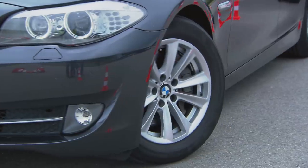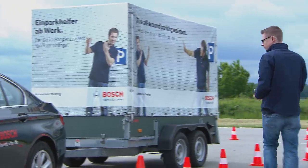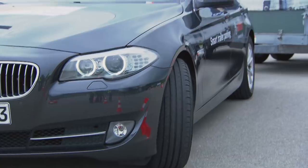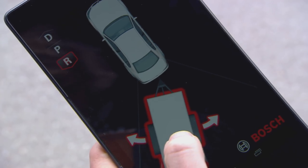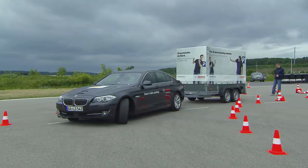Before beginning, the driver specifies the desired direction of travel and speed in the app. The maneuver is then initiated by pressing a finger to the touch screen. Moving that finger across the screen changes the articulation angle, which is adjusted by the electric power steering in real time.